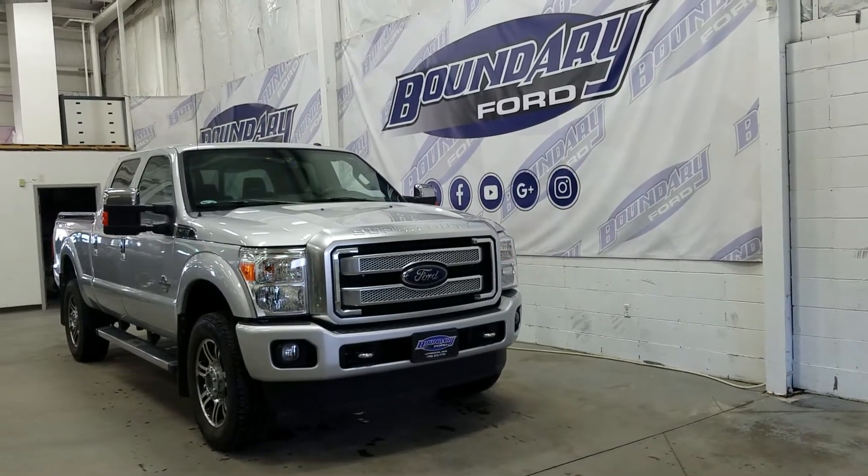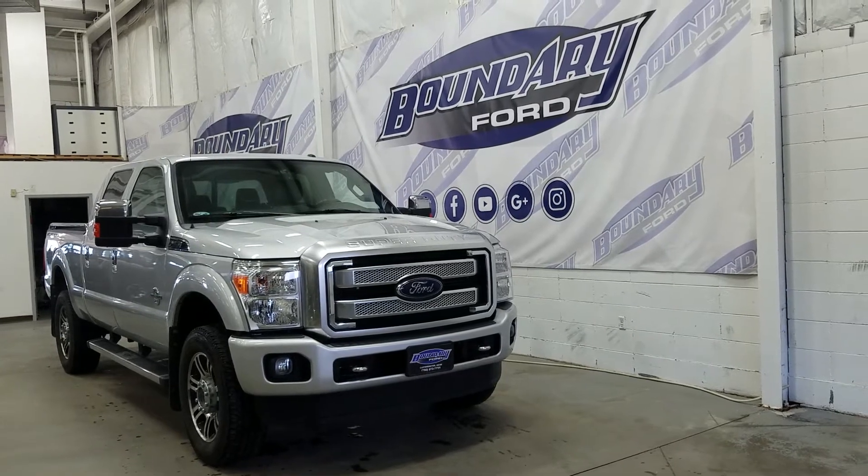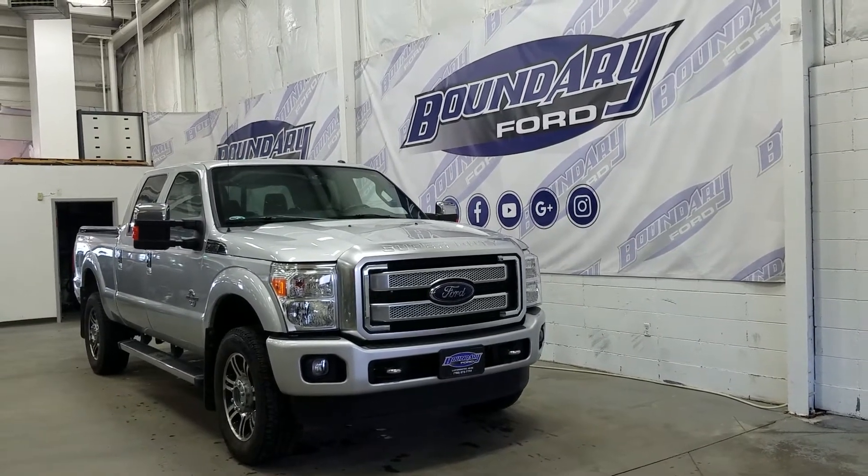Welcome to Boundary Ford, located at 2502 50th Avenue in the border city. Today we're checking out a tour of a pre-owned Ford F350 Super Duty Platinum Series.